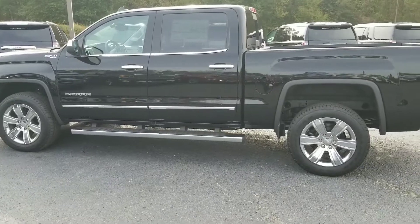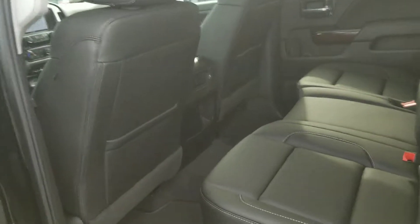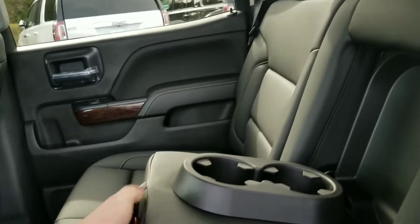Now let me take you inside. We'll start here in the back — jet black leather, you have a center console, and you can easily lift these seats and put them right back down.